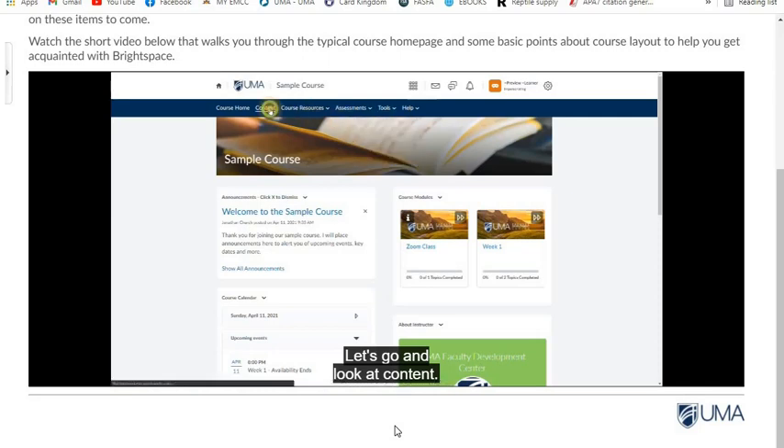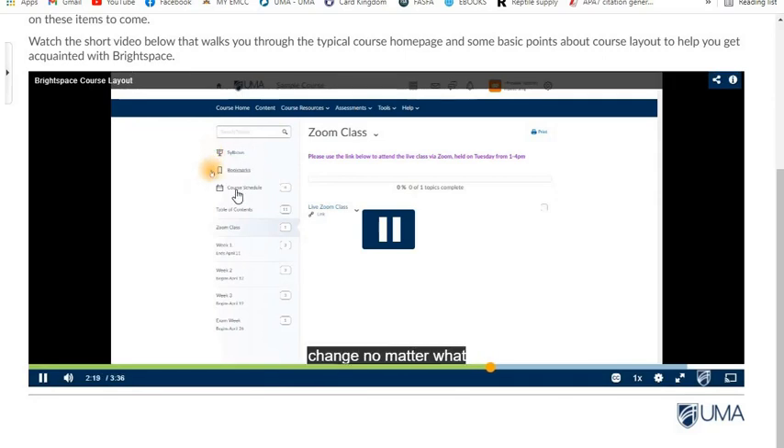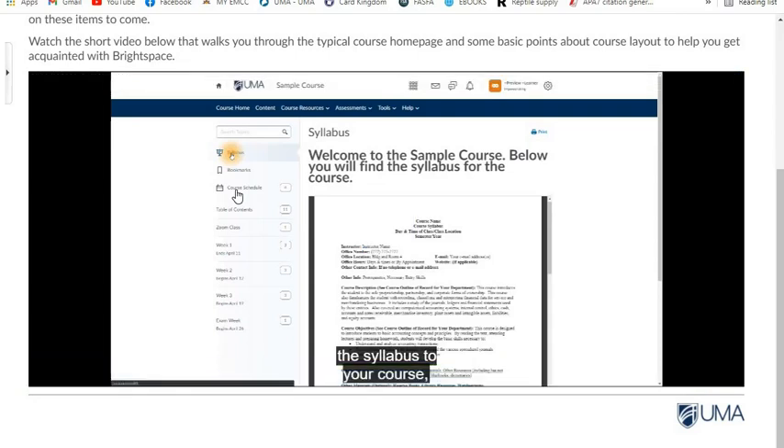Let's go and look at content. The top three items won't change no matter what class you're in. You have your syllabus, which should hold the syllabus to your course along with some other course information. Bookmarks will hold bookmarks you've set throughout the course for material you'd like to revisit. Your course schedule will show you any due dates or upcoming dates in your course.